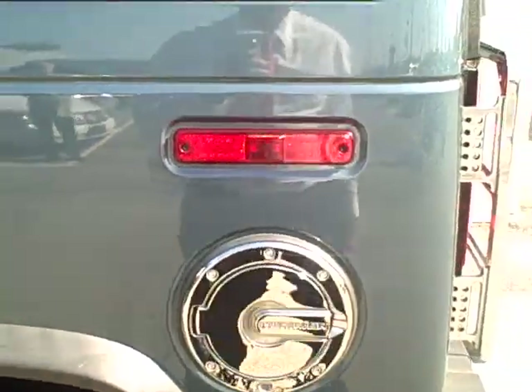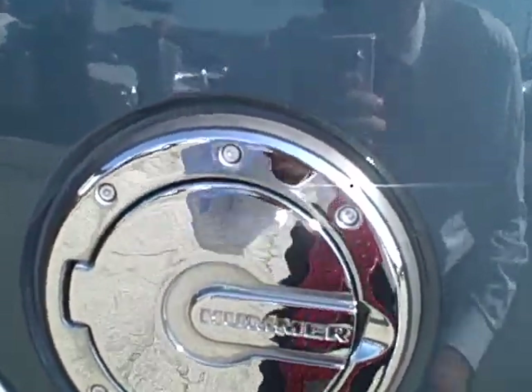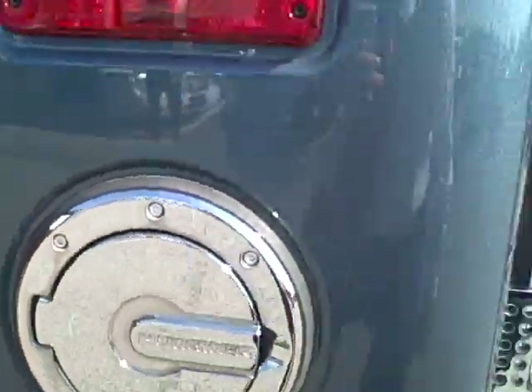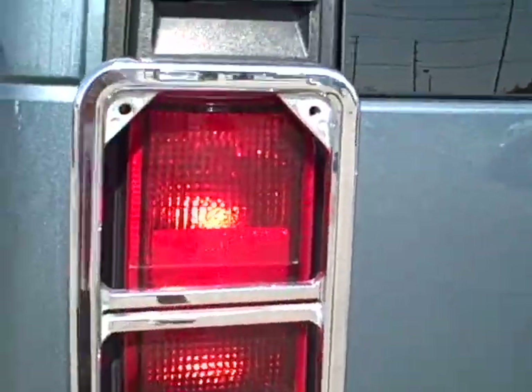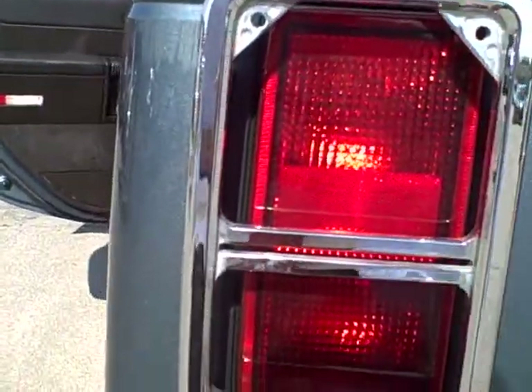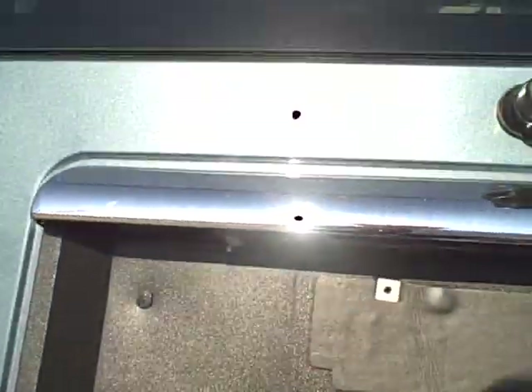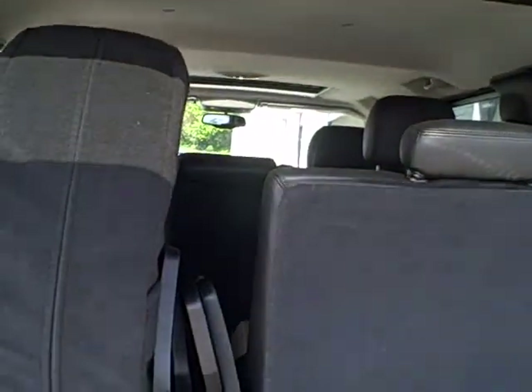As I go to the rear of the vehicle, it has the chrome filler cap already built in with a locking gas cap. It has the exterior chrome around the backup lights. As I look into the rear of the vehicle, the spare tire is mounted here, as well as the third row seat.